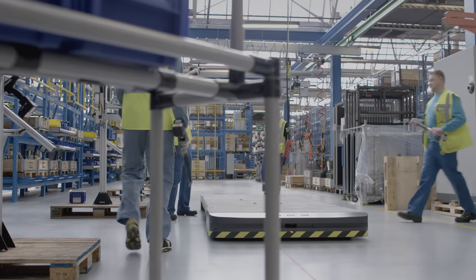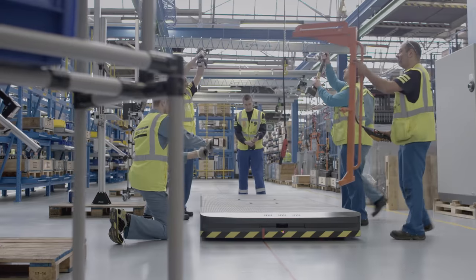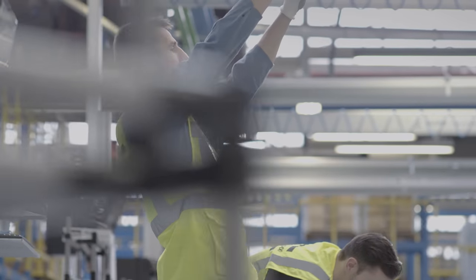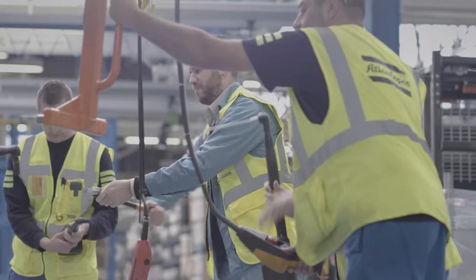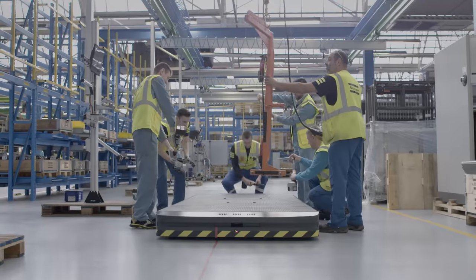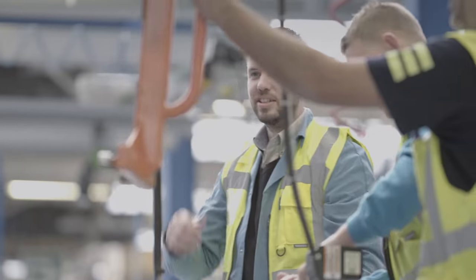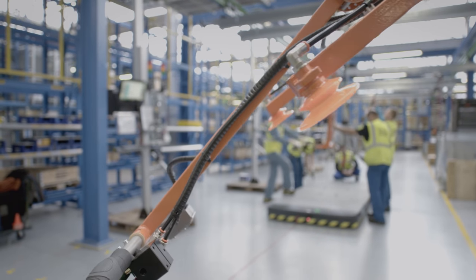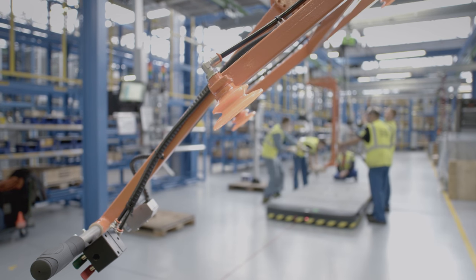This is our dream team. They work on a lean line, a clean environment that looks like a vision of the future. And they make a dream machine. Our new GA VSD Plus Compressor started out as a dream. That dream has now become a reality.